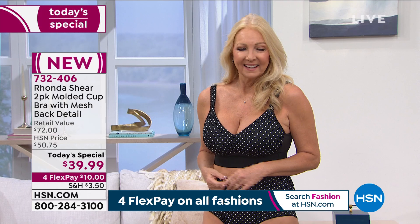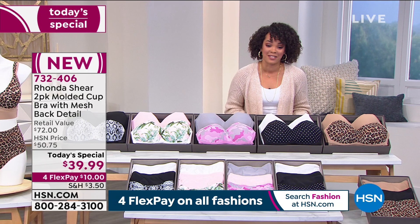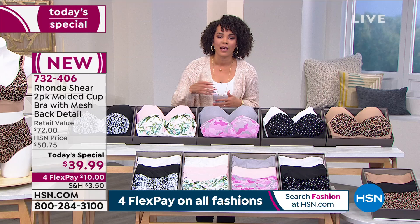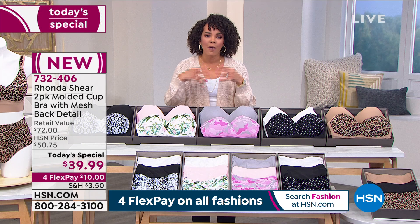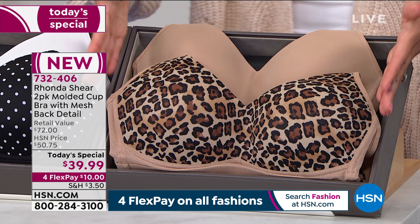Rochelle said she bought the tropical one. Carol also bought the tropical and actually ordered a second set. So let me walk you through the colors again, because here's what's happening — it's about 11:20 on the East Coast. We're getting very limited in color. Starting with leopard, we're pretty much halfway through our quantity for all colors together.